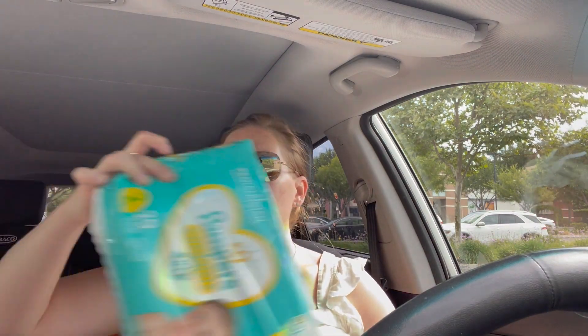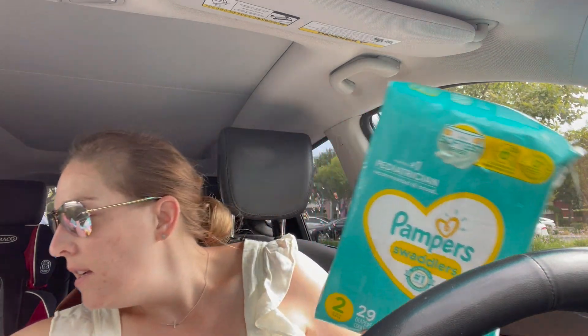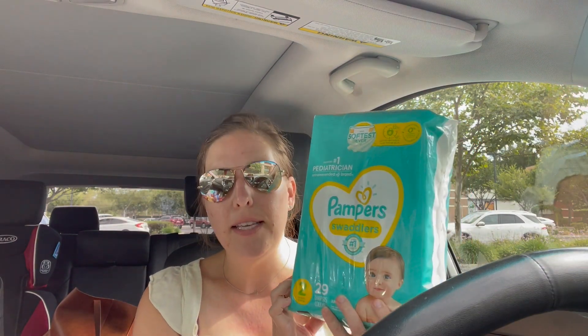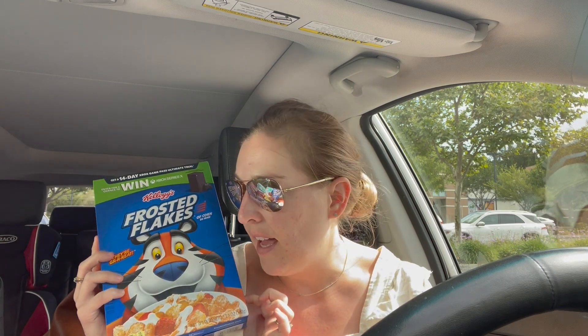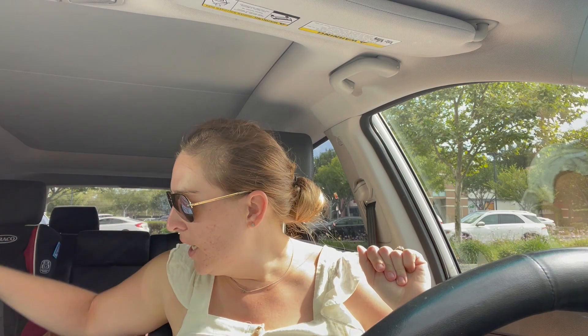I also did the spend $30, get $10 deals. Pampers are included at $9.99, so I picked up three packages — they came in at $29.97. My store has that 98% rule, so we did that. I also picked up five boxes of Frosted Flakes on sale for $1.99. We have 40 cents back on Ibotta, and I was able to get that five times — five boxes of cereal!